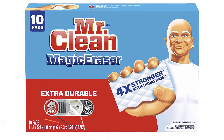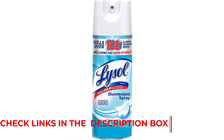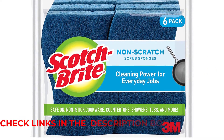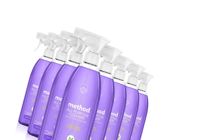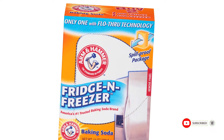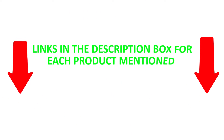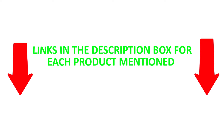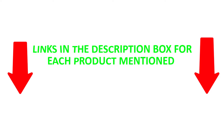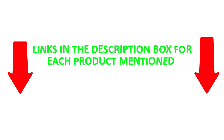There are numerous products available to choose from in cleaning supplies, each with different characteristics, benefits, and prices. To help you make an informed decision, I did extensive exploration, read tons of reviews, and collected a list of the best cleaning supplies from reputable brands. After much research, I found these products that are very helpful for people like you. Be sure to check my description for price and other information. So without any further delay, let's jump into the video.